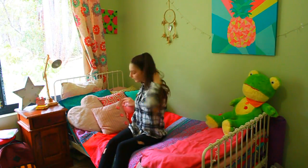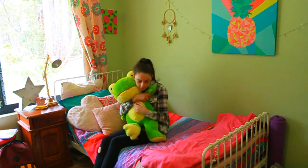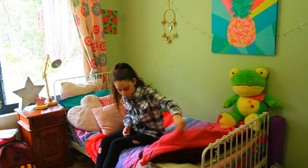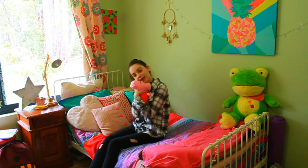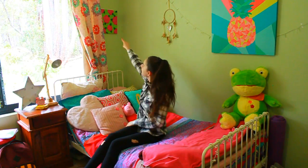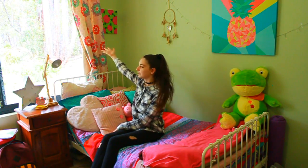Now we have my bed. Almost all the bedding is from Spotlight. I have this froggy that I won at a carnival, and a bunch of blankets. My actual bed cover is from Spotlight, as are most of the pillows. Then I have Peppa Pig, which I got at a movie cinema. Up here I have a painting that I made, and then I have my curtains which are flowery and pretty — I love them.